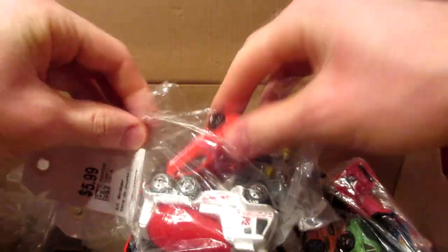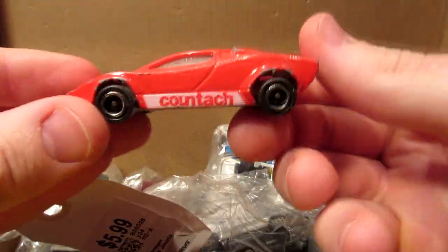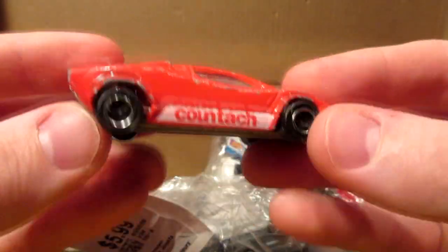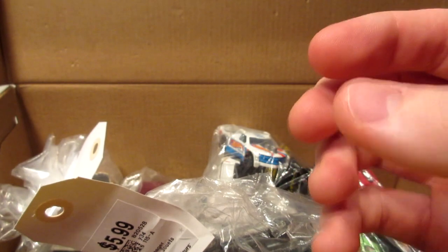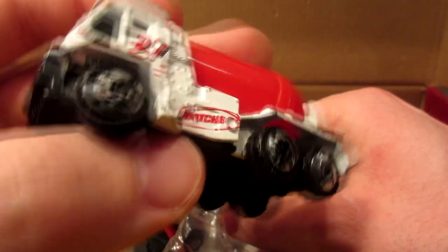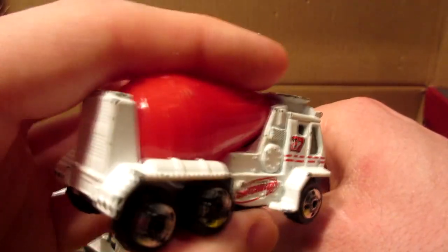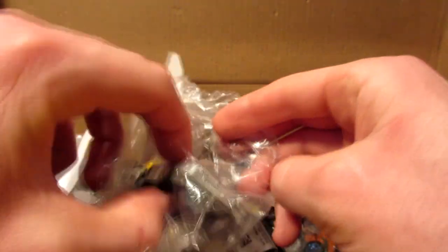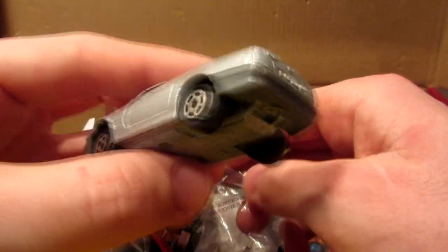All right, we're going to switch to the bags and then take a look at the older trucks. First bag: a Lamborghini Countach from Majorette in nice condition. Matchbox Oshkosh semi mixer — I had this one when I was a kid, I'm happy to have found it. Mercedes-Benz 500SL convertible.